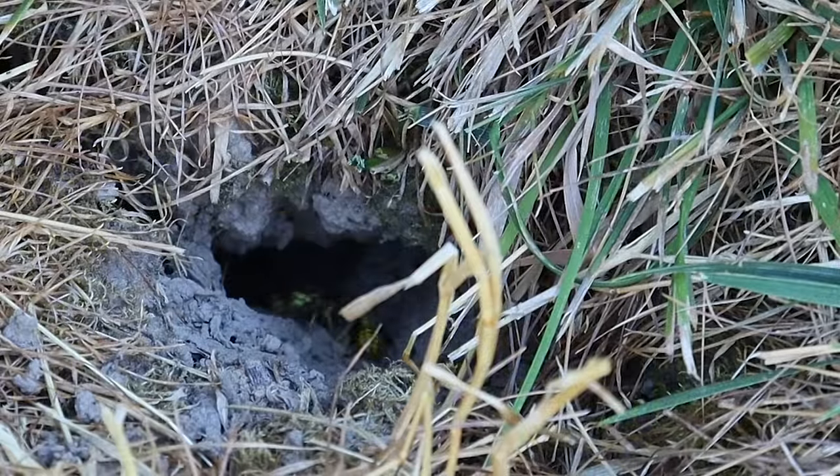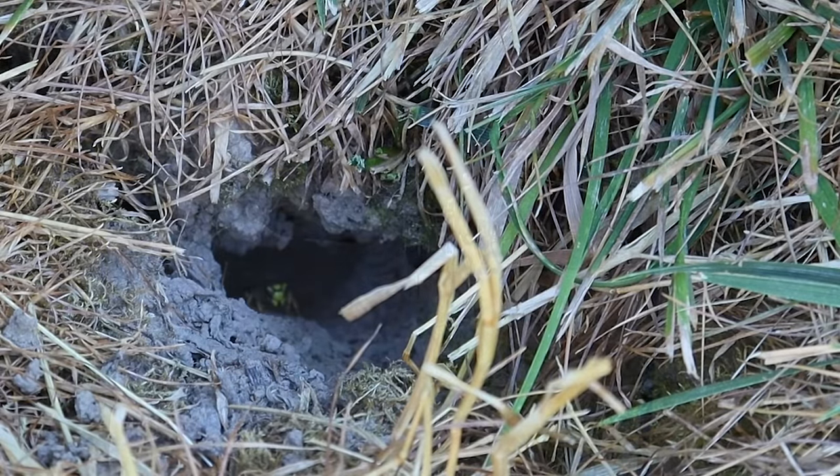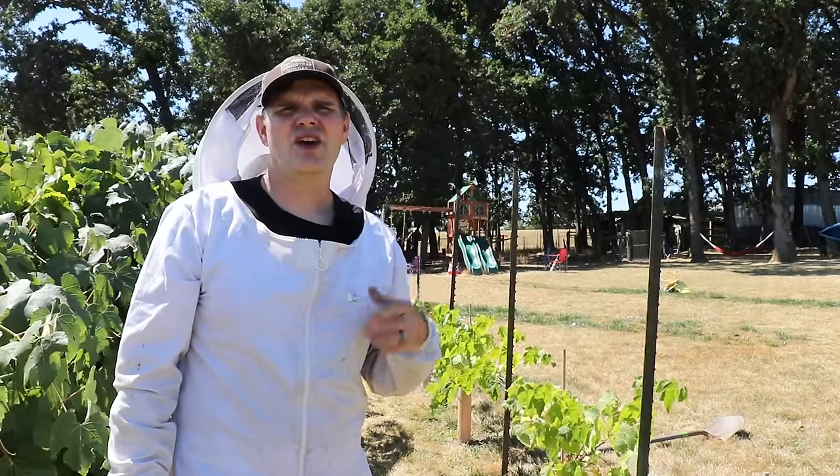This nest is very active. It's hard to find but it's a hole in the ground and the yellow jackets are constantly flying in and out. I'm going to suit up, grab the shovel, and dig it up. We'll take a look at it and then go get the second one.